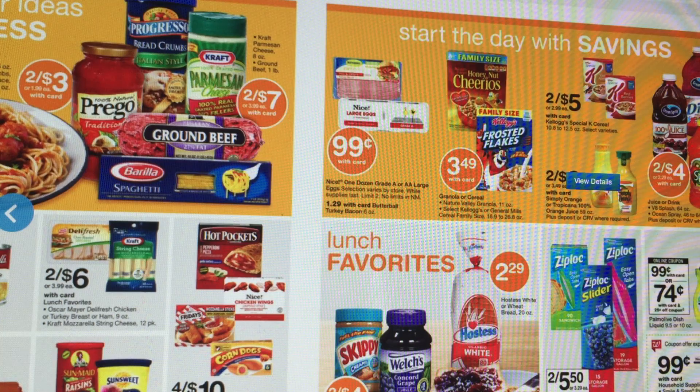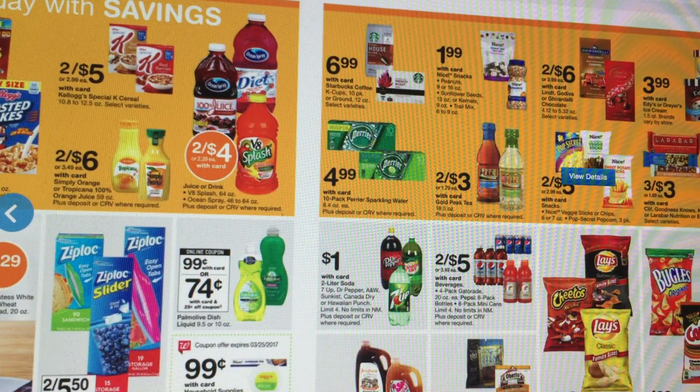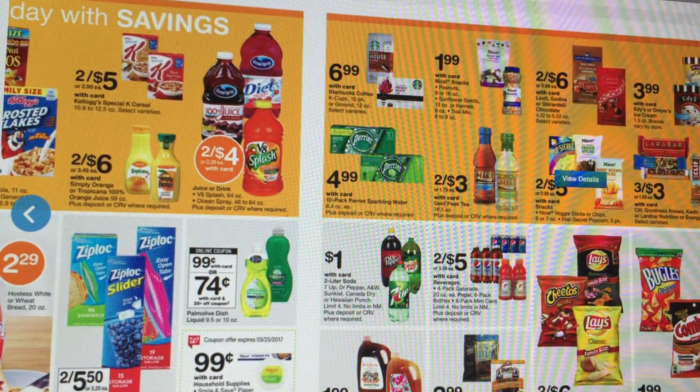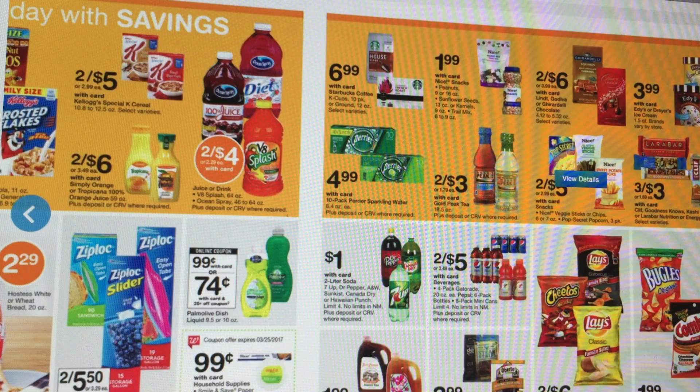We do have eggs for $0.99 a dozen. The Butterball Turkey is $1.29 — if you want a 55-cent-off coupon, you can go to butterball.com, though if you've printed those coupons before, they may not let you print them again. At the bottom, we have those 99-cent deals on foil and paper plates, which are always good deals to stock up on. There are also two-liters for a dollar, but nothing too exciting so far.